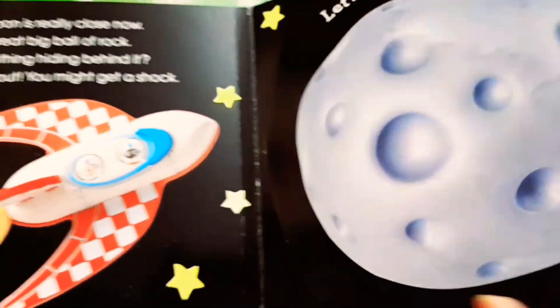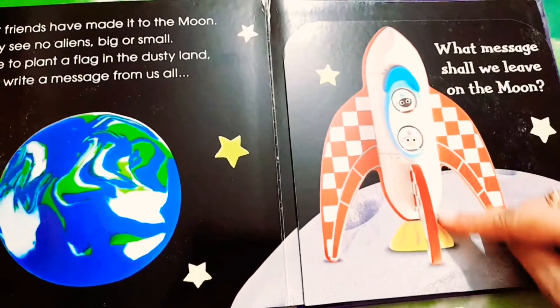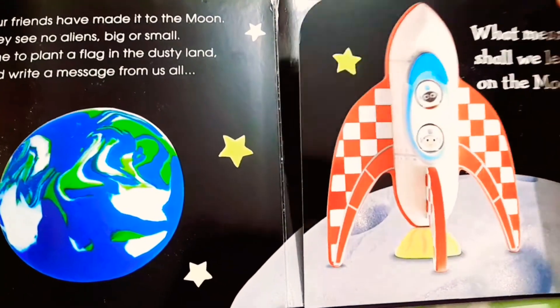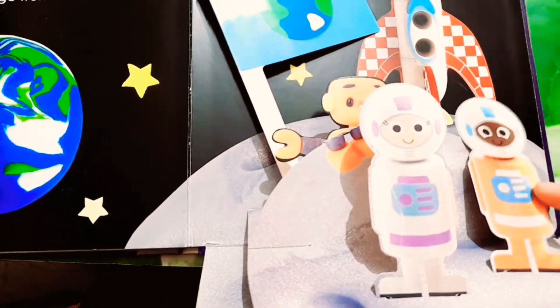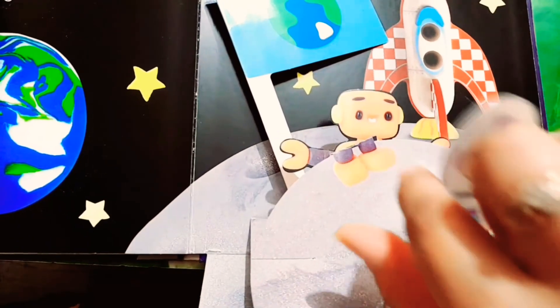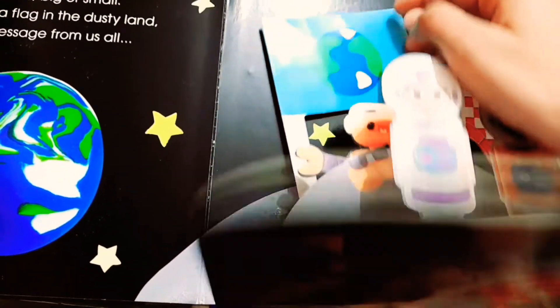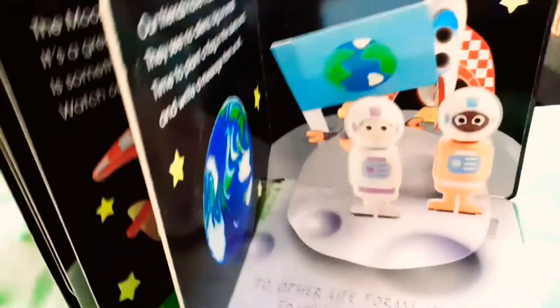See, this is our planet Earth, and our rocket has landed on the dusty land of the moon. This is Daisy, Danny, and our robot. Our rocket is there, and they put a flag on the moon on which you can see planet Earth. They left a message to other life forms in space: friendly greetings from planet Earth. That was our first book.